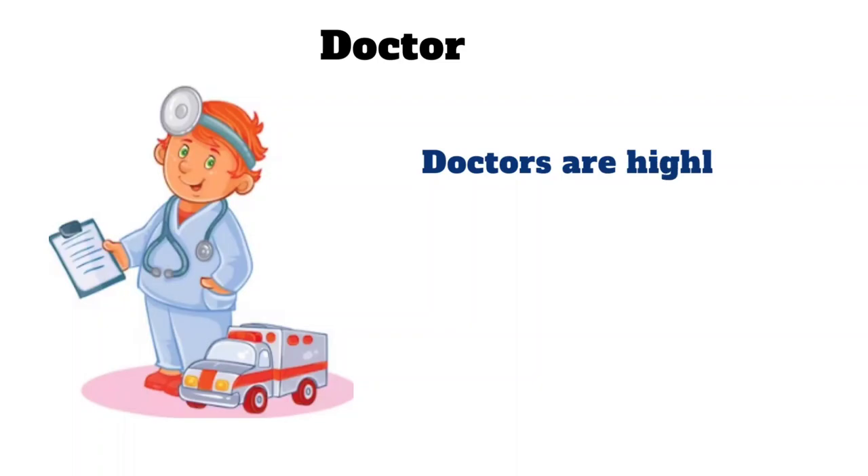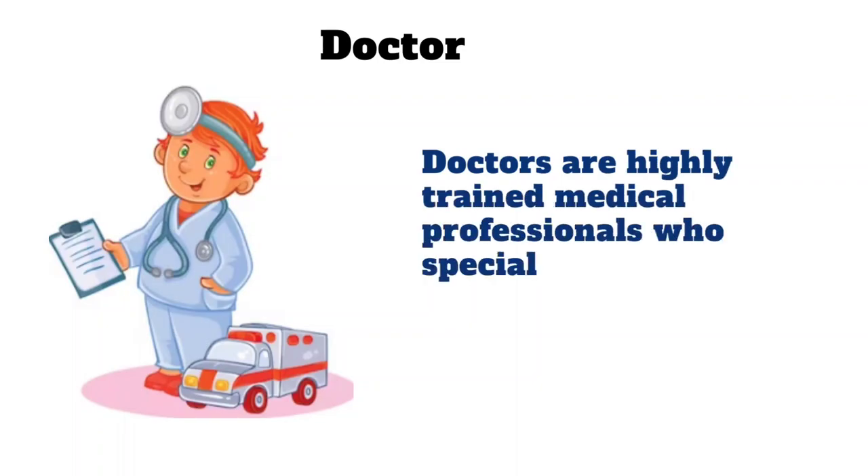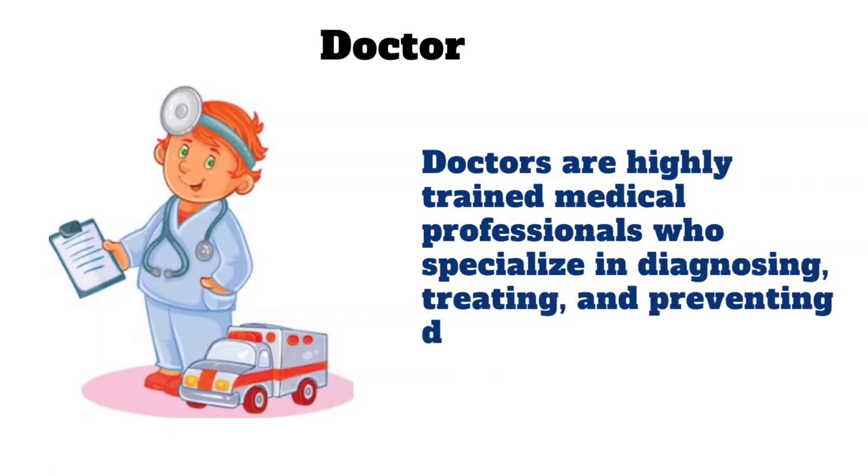Doctor. Doctors are highly trained medical professionals who specialize in diagnosing, treating and preventing diseases and injuries.